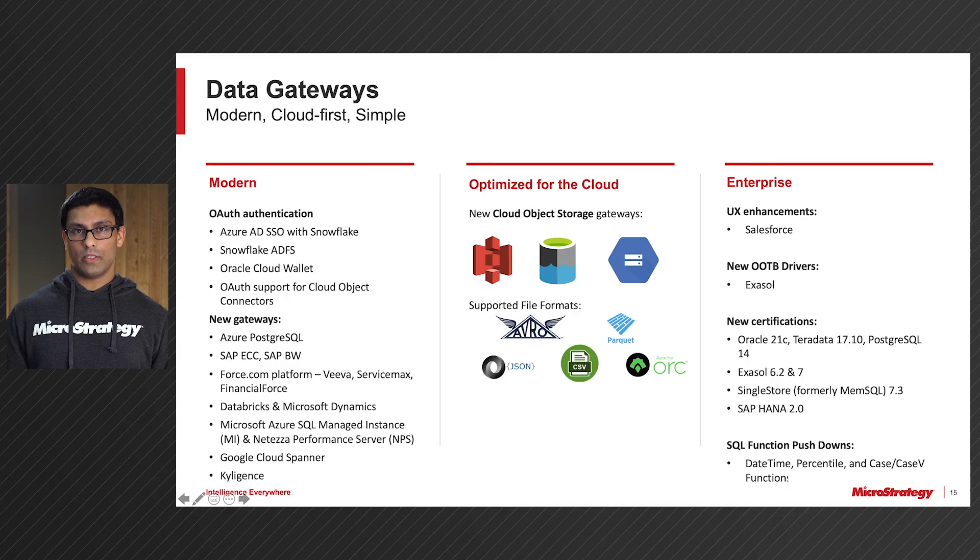For the Cloud Object Connector, we support Amazon S3, Google Cloud Storage, and Azure ADLS 2. And for each of these three connectors, we support a variety of file formats: Avro, Parquet, JSON, CSV, and ORC. We have provided a number of user experience enhancements for Salesforce, out-of-the-box ODBC and JDBC drivers for Exasol, and new certifications for a number of our Diamond and Platinum gateways.